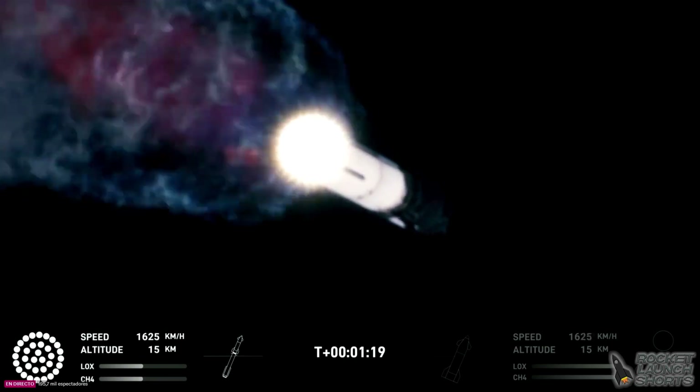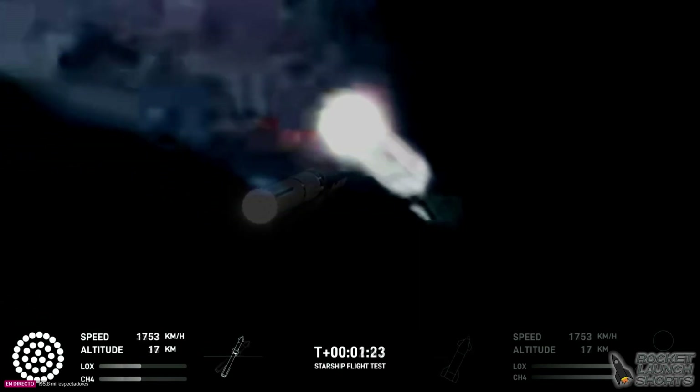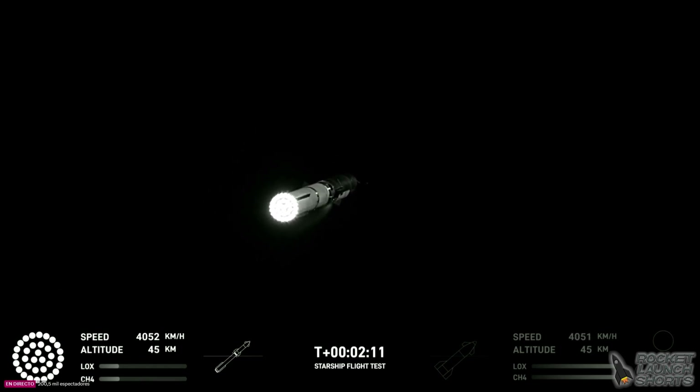The next major event is hot staging in just over 90 seconds from now. Engine power continues to look nominal on all 33 Raptor engines. We're about to shut down the first stage and perform staging. Let's watch and listen.